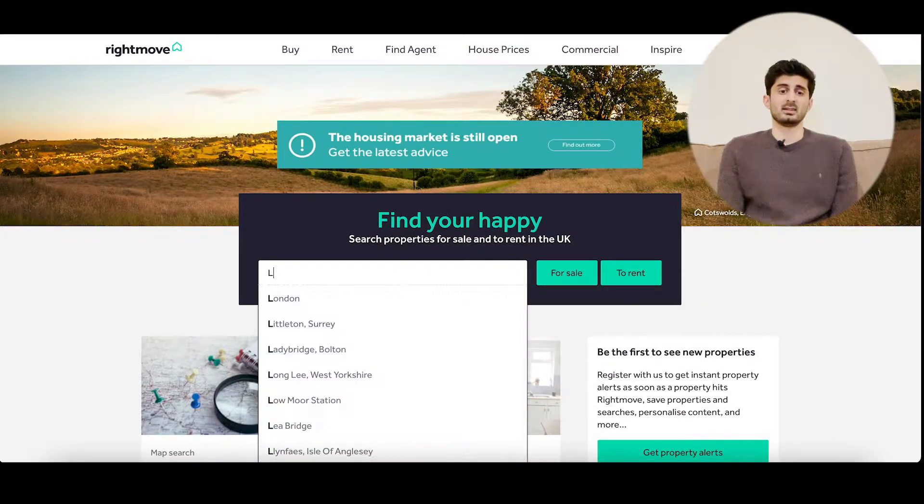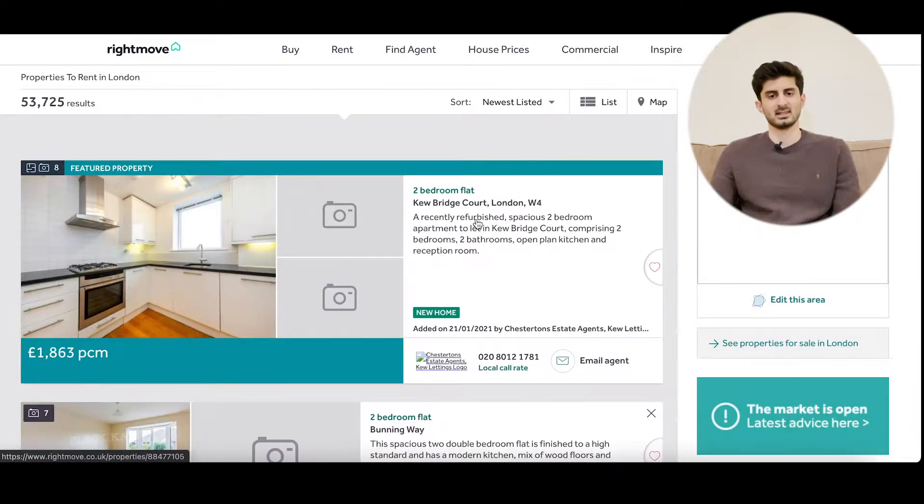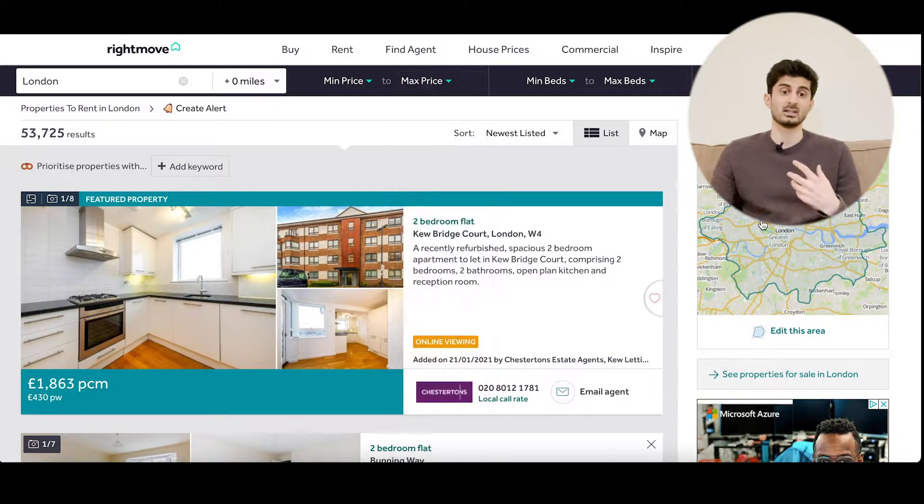The last requirement was a clean and well-equipped apartment. You'd be surprised about the quality of apartments in the UK, so that was one of my requirements. In my opinion, the best site with the widest variety of flats is rightmove.co.uk, which I would recommend, and that's the one I used.